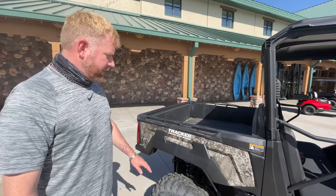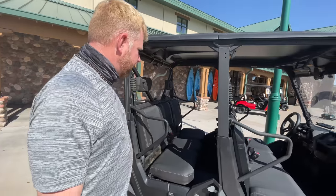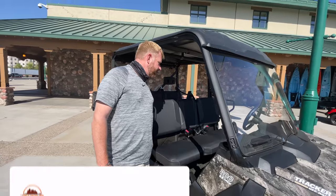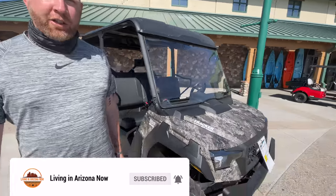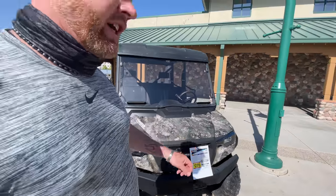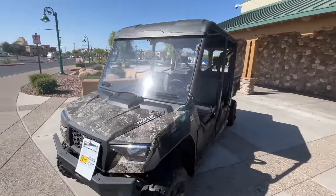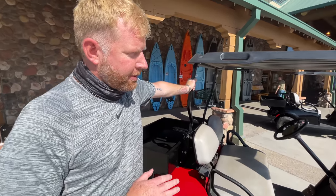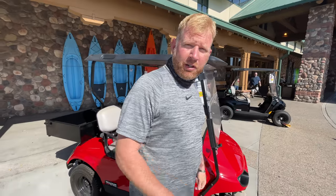You guys know I like to go off-road — check out this Tracker off-road vehicle. This thing's got a truck bed, sturdy as heck, even a boom box stereo system. How much is it? $16,000 — I could swing that. Or for those of you who are more relaxed, low-profile kind of people, look at this golf cart — $7,600. You can cruise that around your neighborhood.